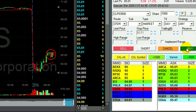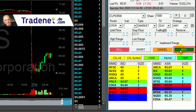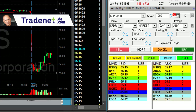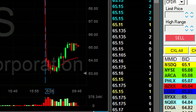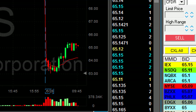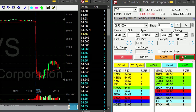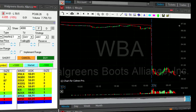CVS is not doing that great. I'm about to cover 1,000 shares if it moves up a little bit more. I am at a loss — just covered 1,000 shares at a 17-cent loss. Keeping the last 1,000 shares hoping it's going to come down. CVS did come down — down 50 cents, covering now. Turned out to be a winner after all.